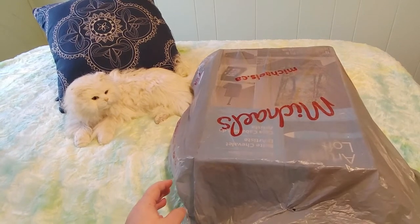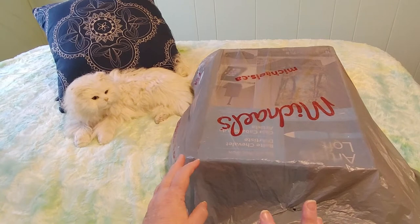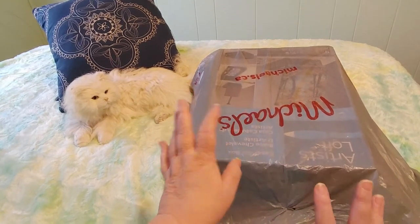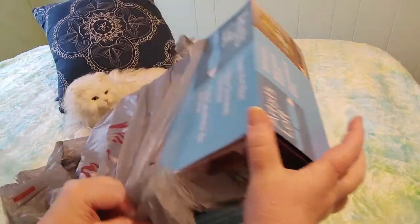Then this morning I checked and they had one in stock. I put it in my cart just to see if the sale was still on, and they gave me an extra 30% off on top of that. I am over the moon happy about this.